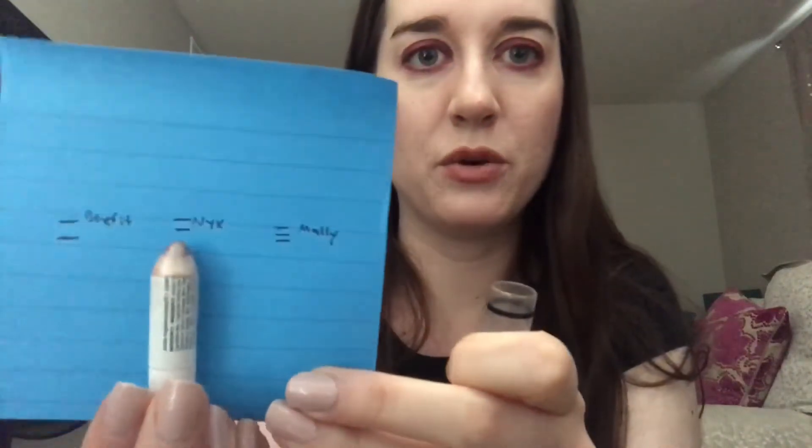Next I have my NYX Jumbo Eye Pencil in the color Yogurt. I only had a little post-it mark for this one and didn't have a new mark for this update because honestly I've kind of been forgetting to use it, which is pretty bad. I should just use it every day underneath my powder eyeshadow, but I've been forgetting about it. I need to remember to use this one — I really want to get consistent with it like I was before.